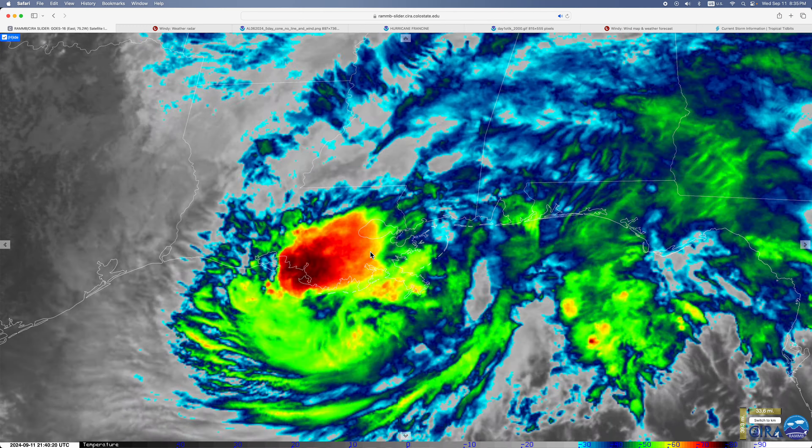Here's how it looks currently on satellite — more disorganized cloud cover than it had right before landfall. You can see how it looked before landfall in our last update. Here's how it looks on radar, starting to finally move inland.